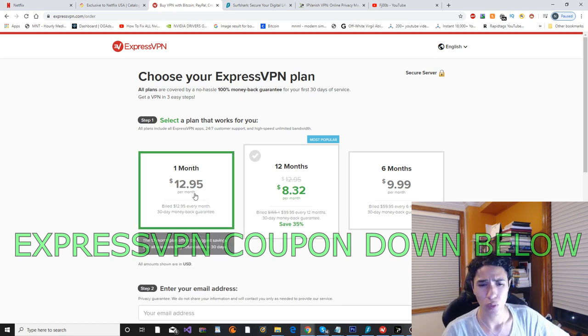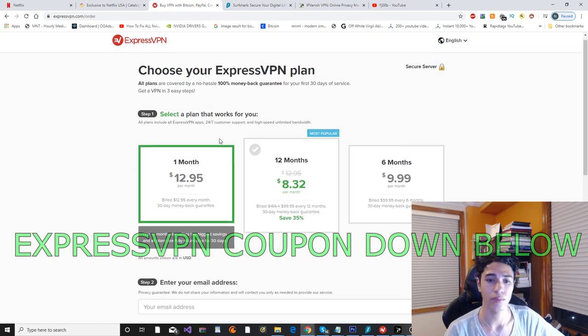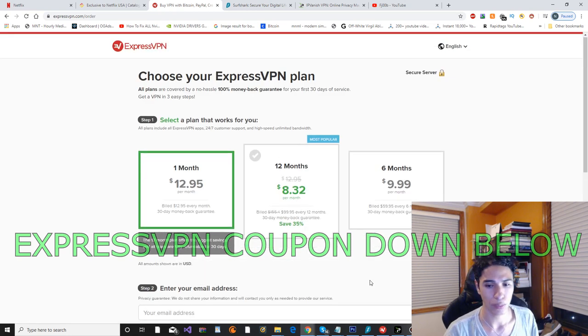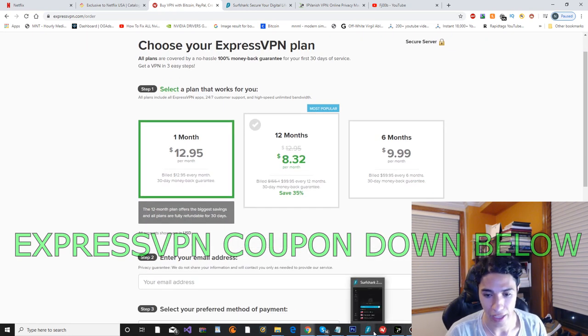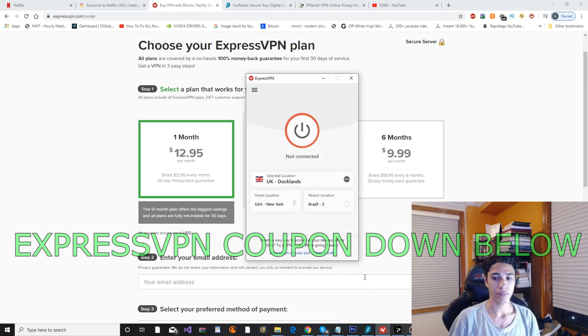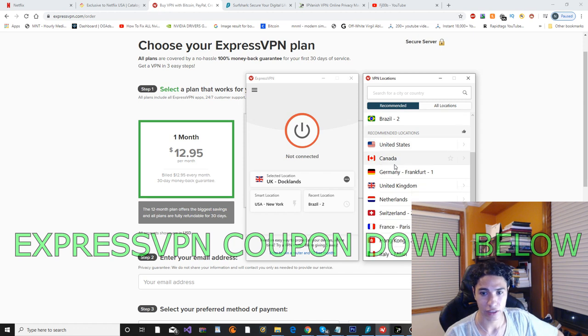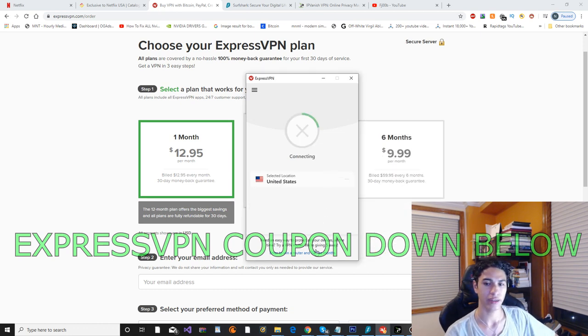I just went with the one month because I don't like to commit to a long package. Here are the payment options — it's pretty simple. Once you purchase it you get the application. I've got it right here, ExpressVPN. I'm going to go ahead and connect now to a location — I'm going to connect to the United States, because obviously you'd want to connect to the United States if you want to watch the American-only Netflix. Let's click connect.